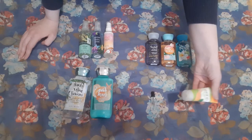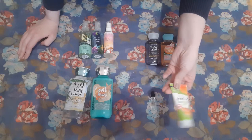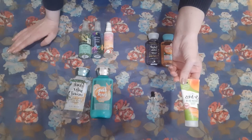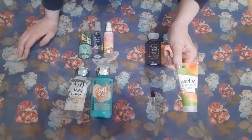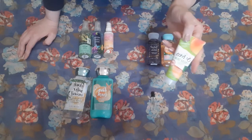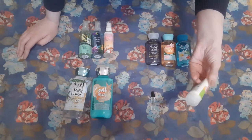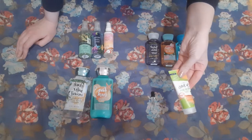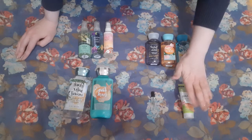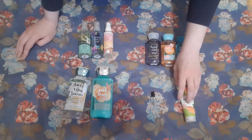I only have one extra body scrub. I actually have a full size of this sitting in my shower right now — I think it might be the Up and Up version of this St. Ives Fresh Skin Apricot Scrub. I use this on like my legs and my feet, not my face. I feel like it's a little too rough for that, but I do enjoy it. I think it's a nice body scrub. Having one backup or better yet no backups is about the right place to be in this category.